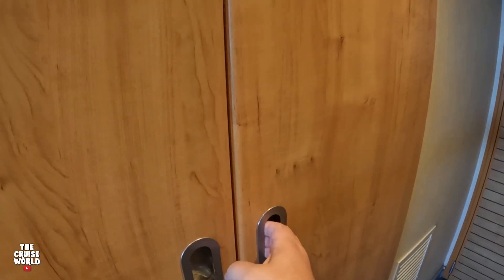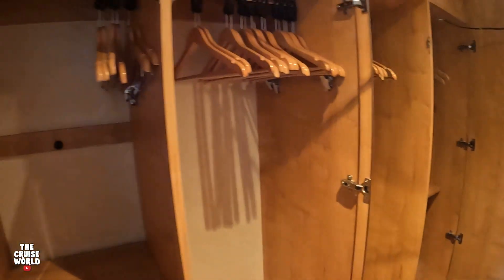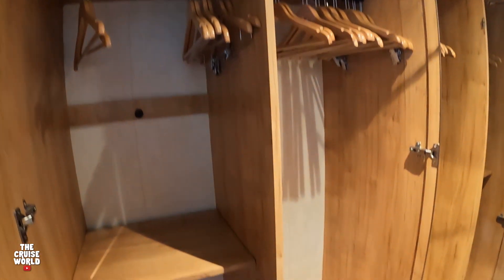As soon as you open this door up you're going to see that you've got a full-length mirror and plenty of hangers for hanging your clothes. On the left side, some more hangers as well as ample storage space.